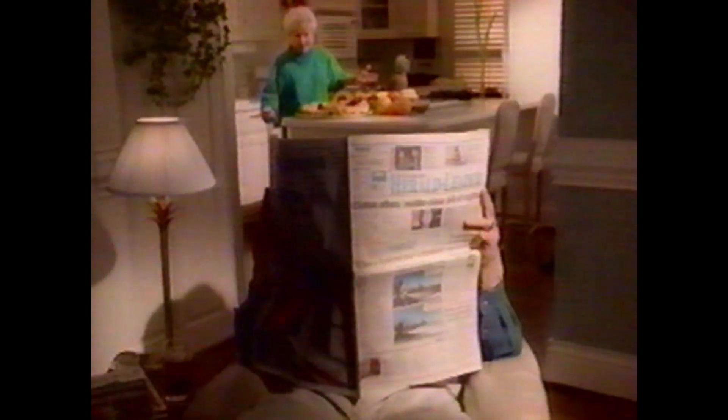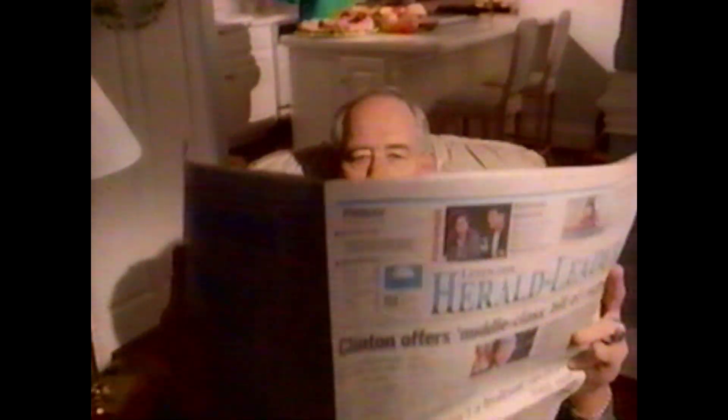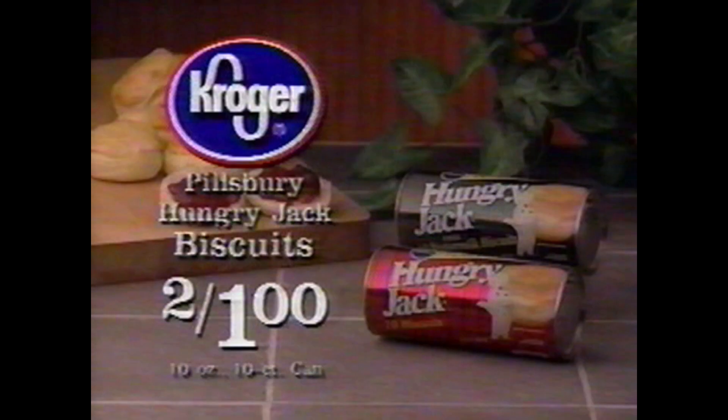I don't understand how they can rank a team like that so high. No backcourt, for heaven's sakes. It makes no sense. I can't believe that call just before the end of the game — charging. Evelyn, you won't believe what's on sale at Kroger. Kroger is proud to support the Cats at home or away. We'll be right back.